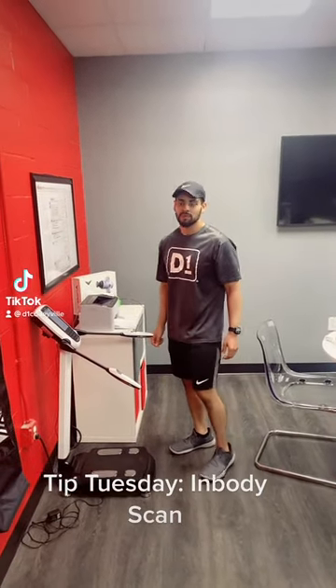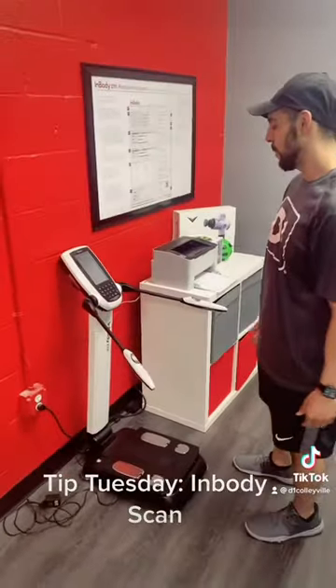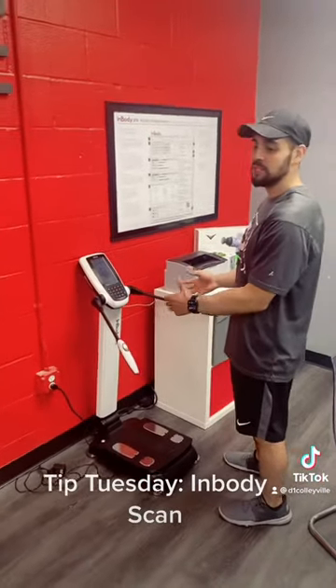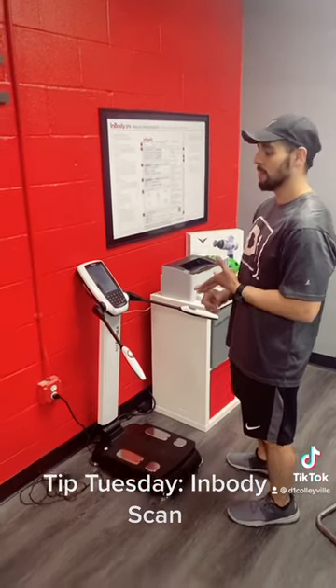Hey V1Fab, this is Coach Juan with TidTuesday. Today I want to talk to you guys about our in-body scan and the services we provide here. This machine does not only take your weight, but it also takes your body fat percentage and it calculates your lean body mass and skeletal mass numbers.